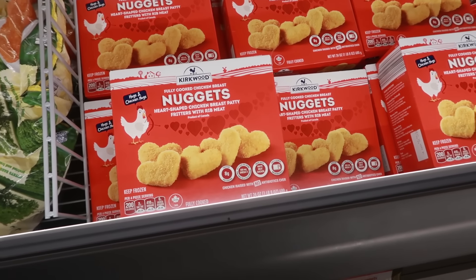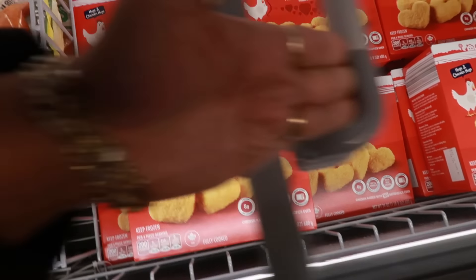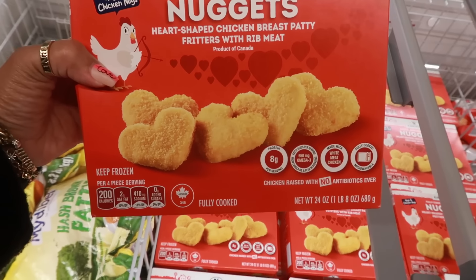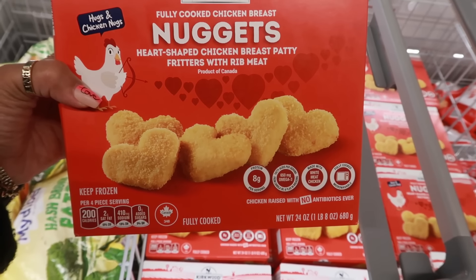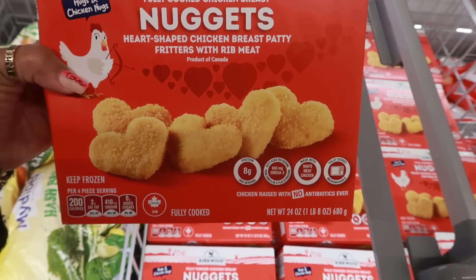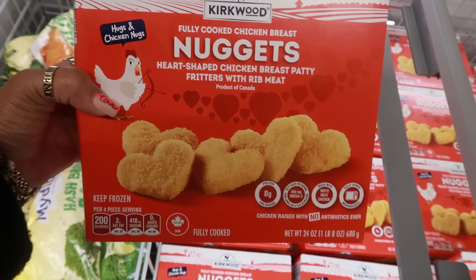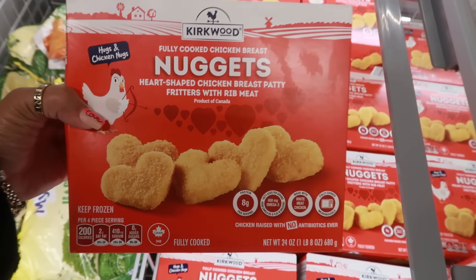Oh my goodness — heart-shaped chicken nuggets! If that's not the cutest thing I've ever seen. These are $6.29. 'Hugs and Chicken Nugs' — that's what they say.